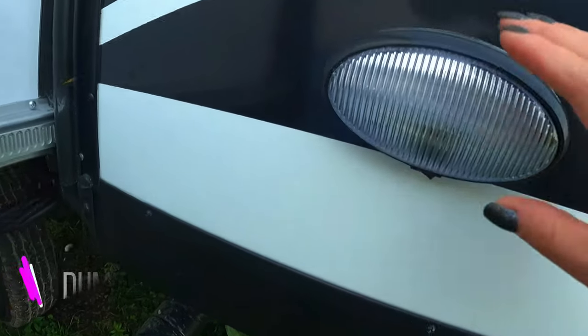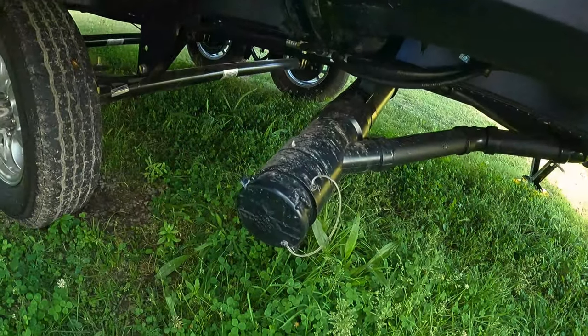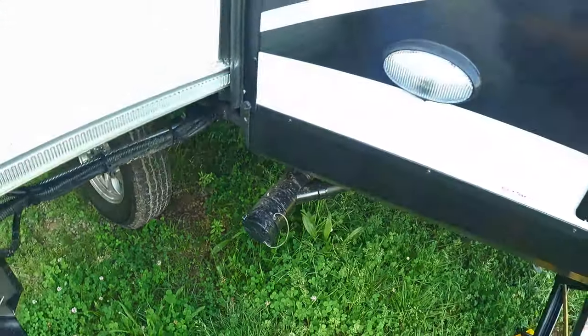There's this little dump light — it turns on right where your sewer dump is. That's a feature I didn't see on a ton of trailers.